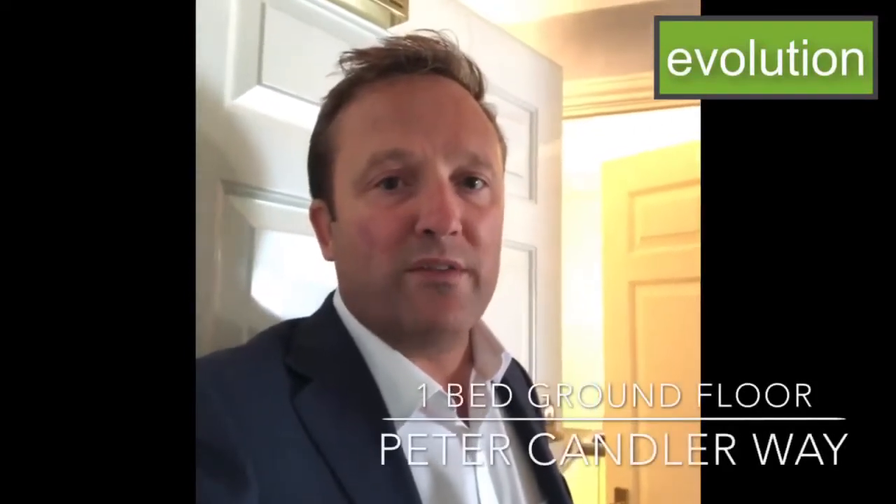Hey everyone, it's Roy from Evolution and today I am over in Peter Candler Way in Kennington. I've just come to this absolutely fantastic ground floor one-bedroom apartment. This is gorgeous. I'm going to take you in and show you around.